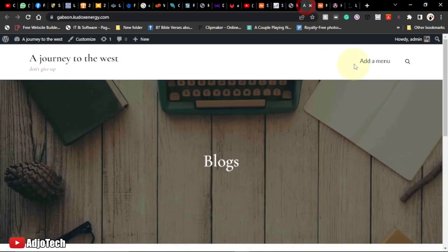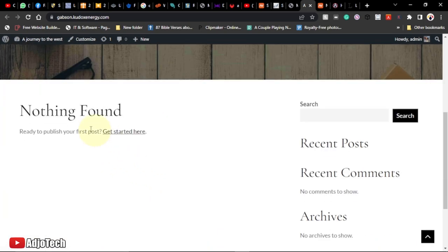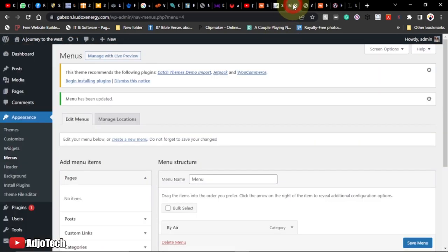Once saved and the page is reloaded, the menu shows Travel, By Sea, and By Air at the top. Now to change the look of your theme — colors, logo, and other settings — go to Appearance > Customize.